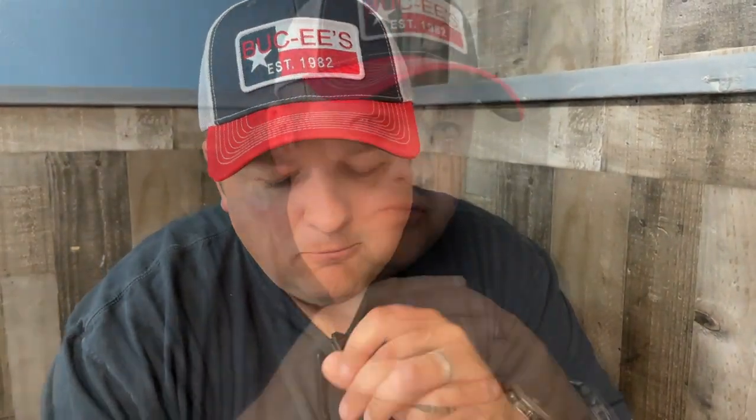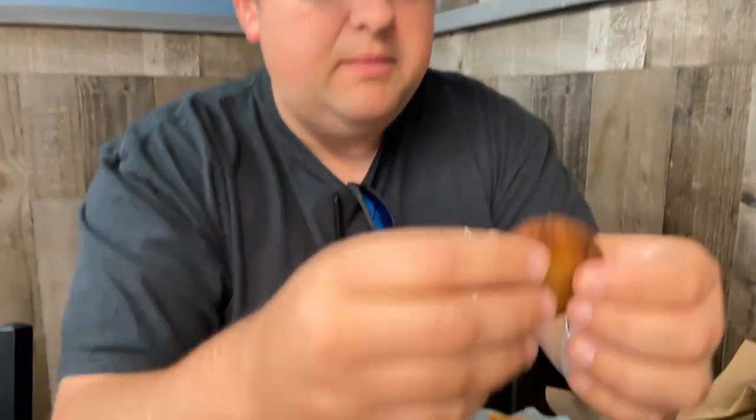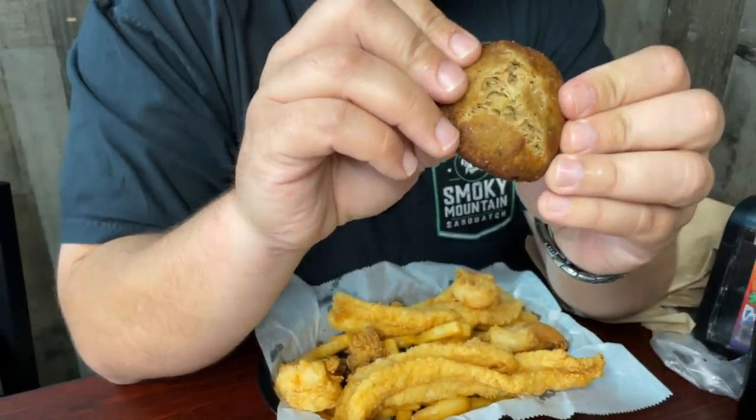I'm going to try one of the fried oysters by itself and then dip it in some cocktail sauce. It's very good — it doesn't have an overpowering seafood taste. My favorite type of oysters are baked oysters, but this is a close second. It doesn't have that overpowering oyster taste, so I really enjoy that.